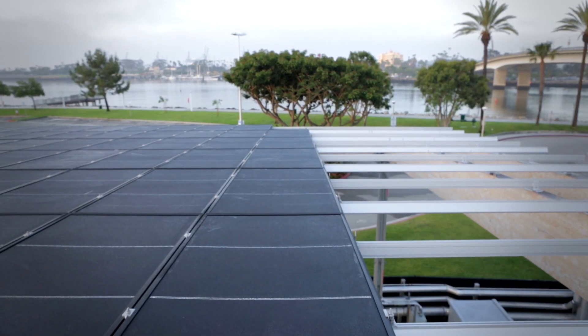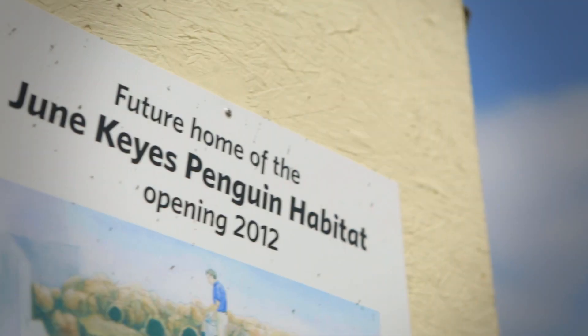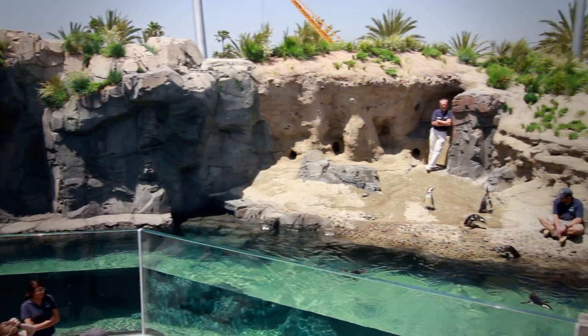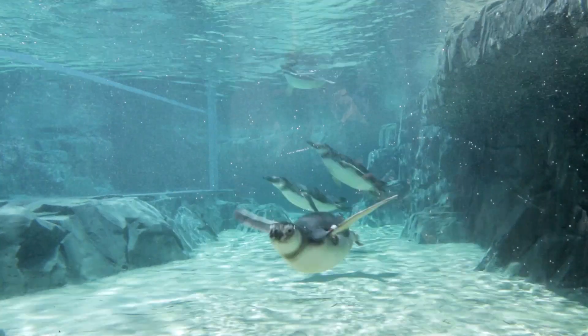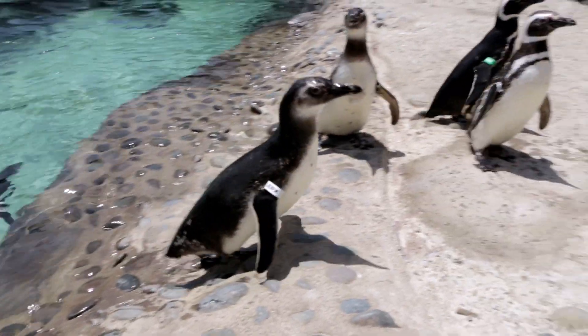Most recently they have made a donation of solar panels for the new June Keys Penguin Habitat. Over the years, Honda's been very proud to be able to support the activities of the aquarium. By installing Honda's thin film solar panels into the June Keys Penguin Habitat, we're going to be able to provide a reliable source of clean energy to the habitat, which will reduce the amount of energy that's required from the grid to power the exhibit.